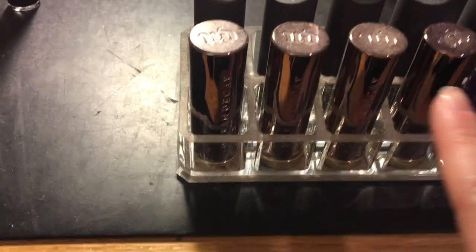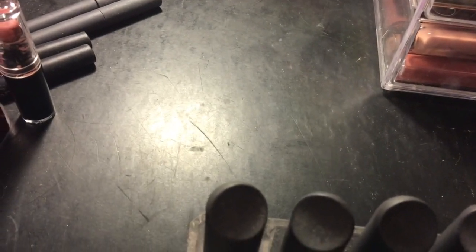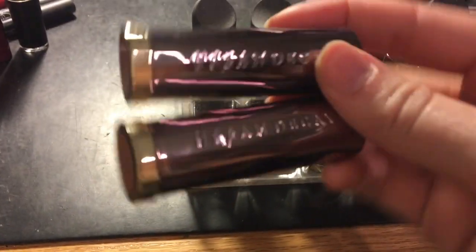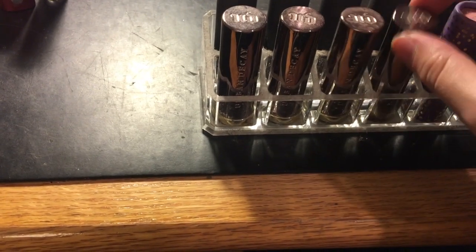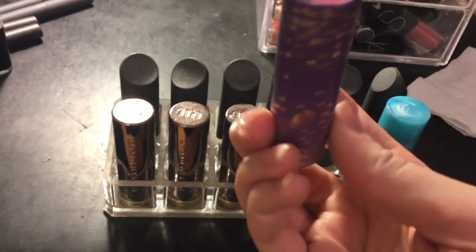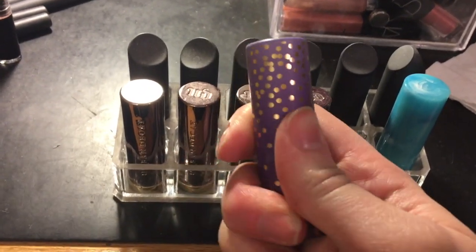In front are my Urban Decay Vice lipsticks — I got obsessed with this formula and have four of them. I have the Naked Cream shade, and then three mattes: Stark Naked, Safe Word, and Backtalk — all comfort mattes. I love the comfort matte formula; it's one of my favorite formulas ever. Then there's the Tarte Celebration Amazonian Butter Lipstick in Ethereal Pink. I started wearing this more this year — it's a really pretty sheer pink, my first Tarte lipstick.